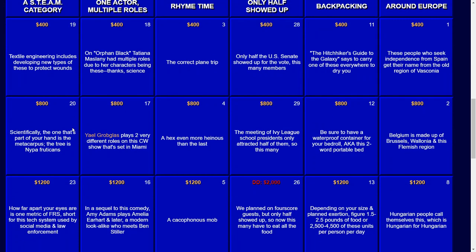For $1,200: Yale Grobgloss plays two very different roles on this CW show that's set in Miami. And that show is Jane the Virgin.